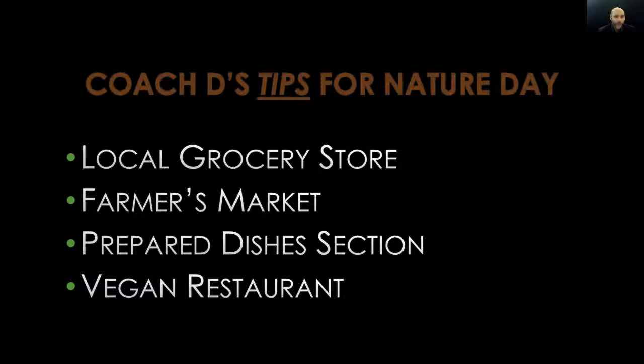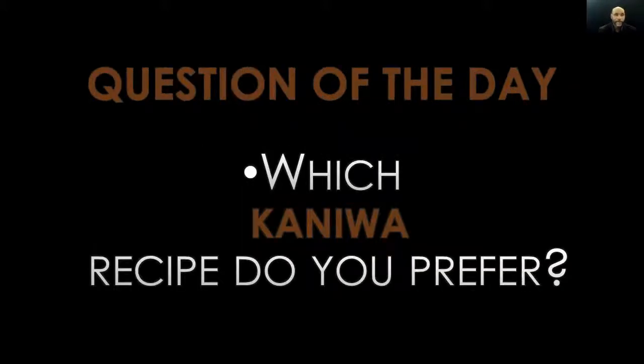Tip four: visit a vegan restaurant. To find one, go to Google, type in 'vegan restaurants near me,' and within half a second Google will give you the best results. Vegan restaurants are amazing because they employ vegan chefs who know exactly how to cook plant foods for maximum nutrients and best flavors, and how to combine different plant foods effectively. If you go, let them know Coach D sent you — and be sure to order something with kaniwa in it.